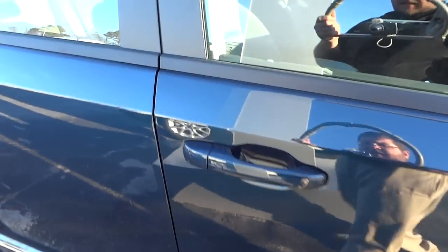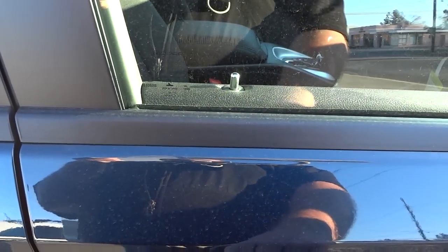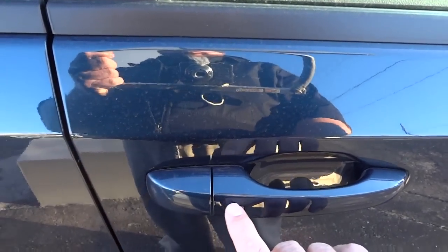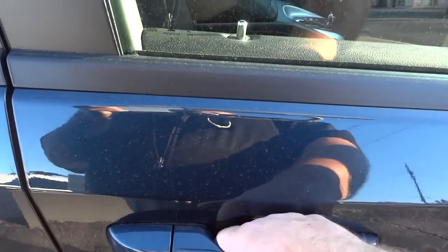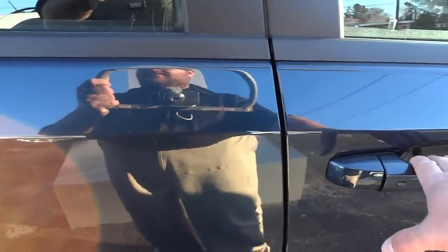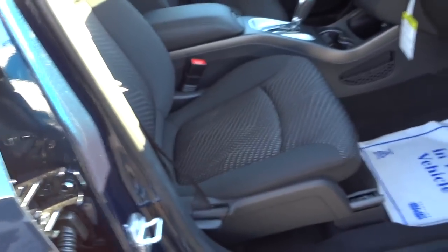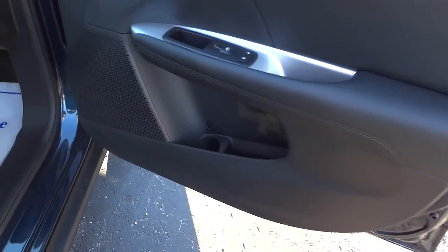I just have the key in my pocket and I can walk up, put my hand on the handle, and it unlocks the doors. To relock the door, as long as I have the key close by, I can relock the doors just by putting my hand behind the handle — it senses your hand, senses the key, and unlocks the door.